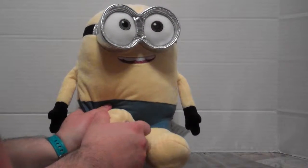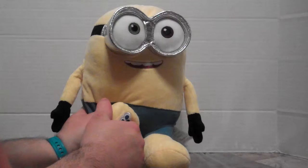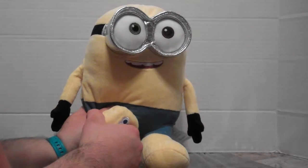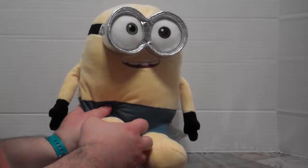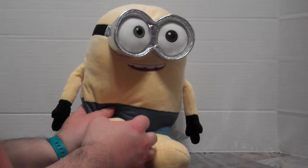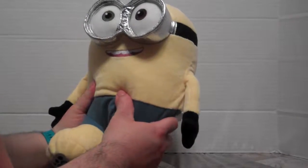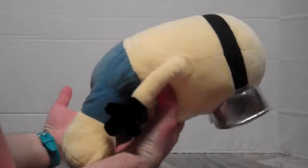That sounds like Kevin's voice, but this is Bob's voice box — I looked when they put it in. I think the Minions all kind of sound the same. So I guess banana! It may not be exactly movie-correct with the voices, but they're really cute and they still sound like Minions.